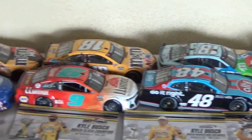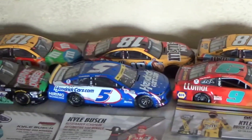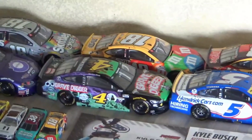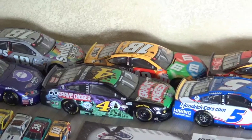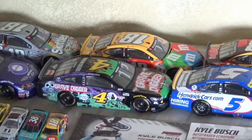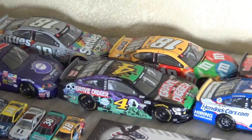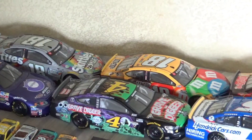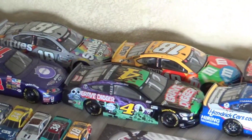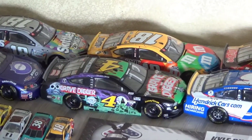Then we have Jimmy Johnson's 2020 throwback, Chase Elliott's 2021 Cota win, Kyle Larson's 2021 Texas win, and right here — I never showed this — I actually have a Kevin Harvick 2021 Grave Digger car that he ran at Nashville. I got this back in December after Christmas during the Black Friday sales on CircleBy Diecast and managed to get it for a good deal.